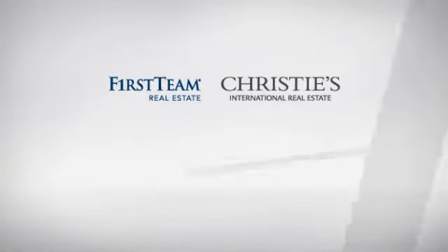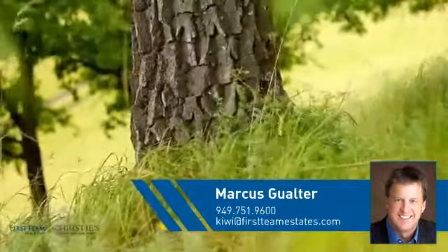At First Team Real Estate, you'll find a place you'll feel right at home in. This video is brought to you by your real estate agent, Marcus.